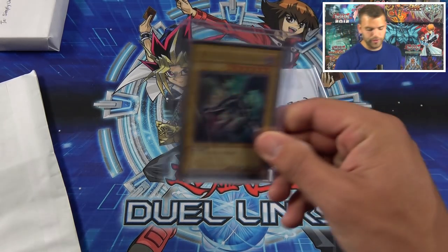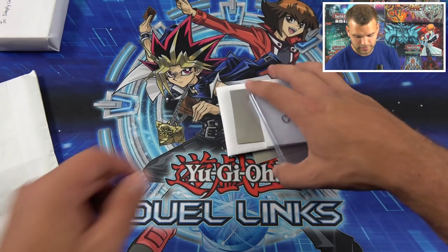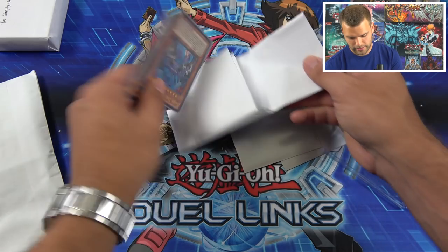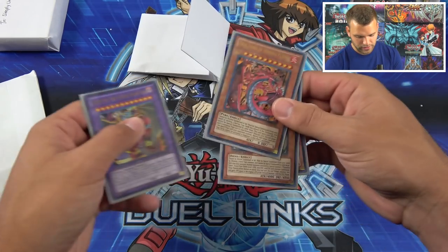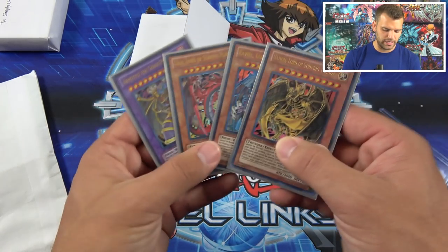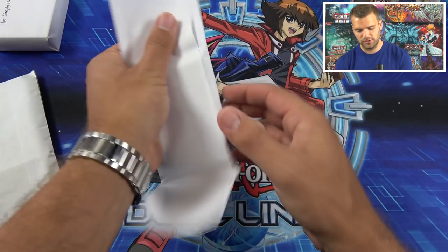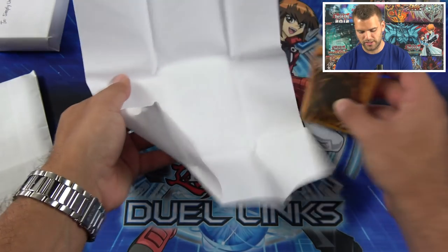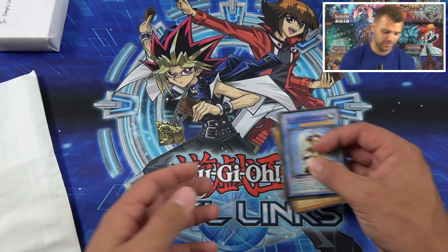Thank you Holden for sending this in! We have Starter Deck Joey, Red Eyes Black Dragon — 'a ferocious dragon with a deadly attack.' He also sent the Demon Beasts, Yuria, Rabiel, and Hammond with the almighty armor tile, the Chaos Phantom — very nice. And Holden also sent some fake cards. I love the fake cards, you guys — if you've got some fakes, send them in and we'll do a Duel of Destiny with the fake cards!